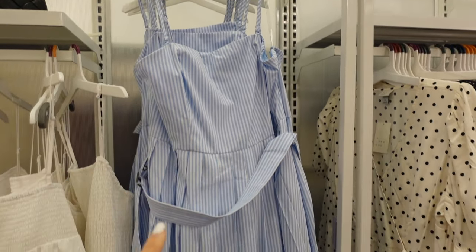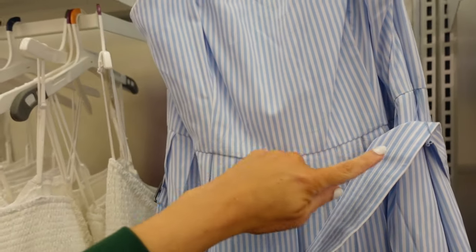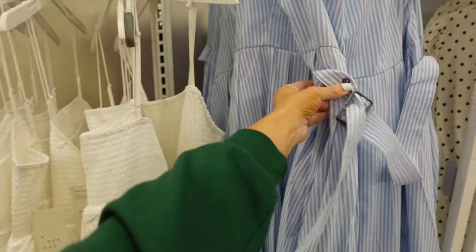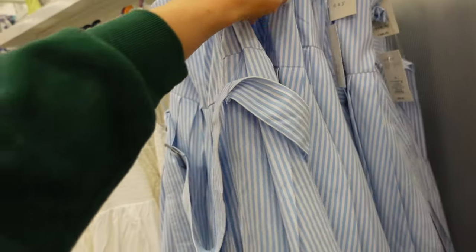First thing I'm seeing are these striped dresses from A New Day. They have the thin removable strap and also a built-in sticky at the top. There's seam detailing at the waist, a nice flowy pleated pop-on skirt, and it also comes with a belt with a square belt buckle in the back. The quality on this one is really nice and they are $40.